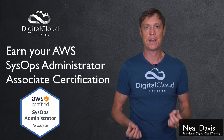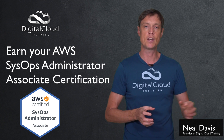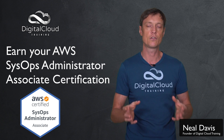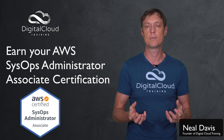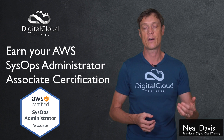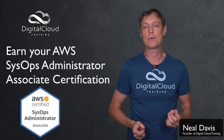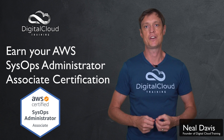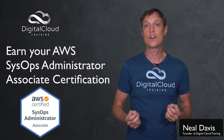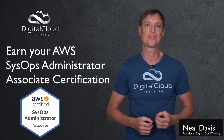The best way to prepare is to enroll in our package where you'll get the video-based course, a practice test course with hundreds of questions very similar to the real exam experience — all with detailed explanations for correct and incorrect answers as well as reference links. You'll also get an ebook which is essentially an offline cheat sheet full of the key facts you need to know for your exam.